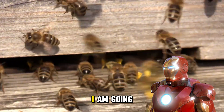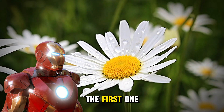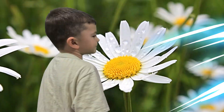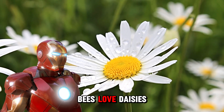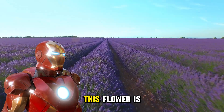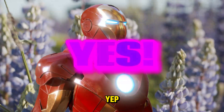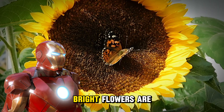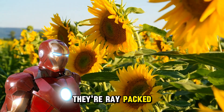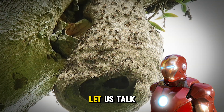Alright kiddos, quiz time! Let us see how well you know bees. I'm going to show you a few flowers and you've got to guess which one bees love the most. Here's the first one — the daisy. Do you think bees love daisies? Great job, yes, bees love daisies! How about lavender? This flower is super popular with bees and is known for its lovely smell. And here's a tricky one — sunflowers! These big bright flowers are like a bee's favorite playground, packed with nectar!